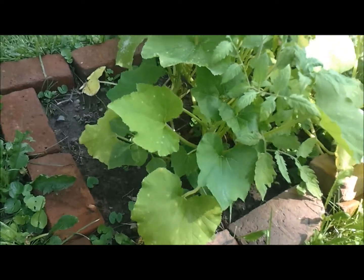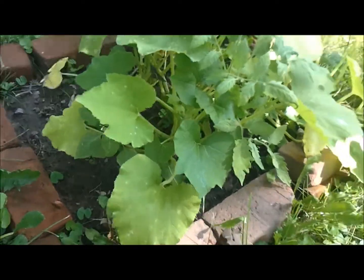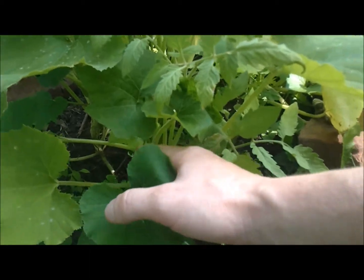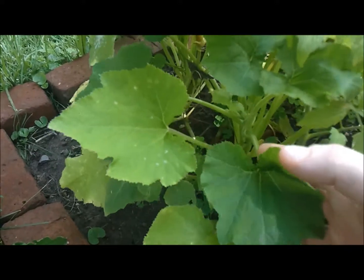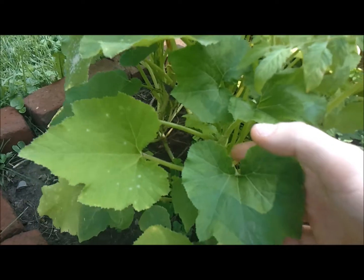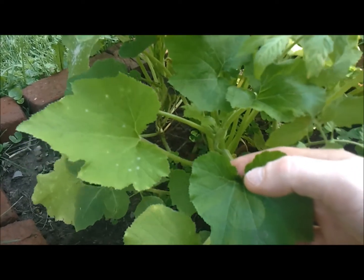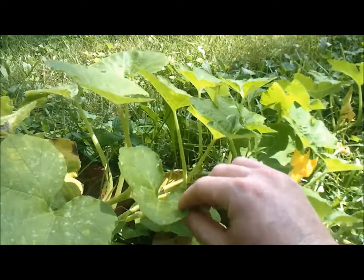This is by far the most ignored part of my garden. I've got German Johnson that I squeezed in here — they're not doing great but they're doing all right. Beside it, I'm pretty sure these are the black beauty zucchinis.